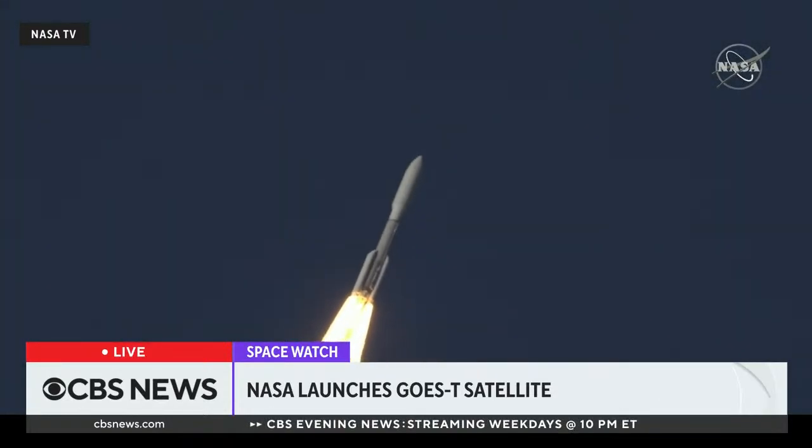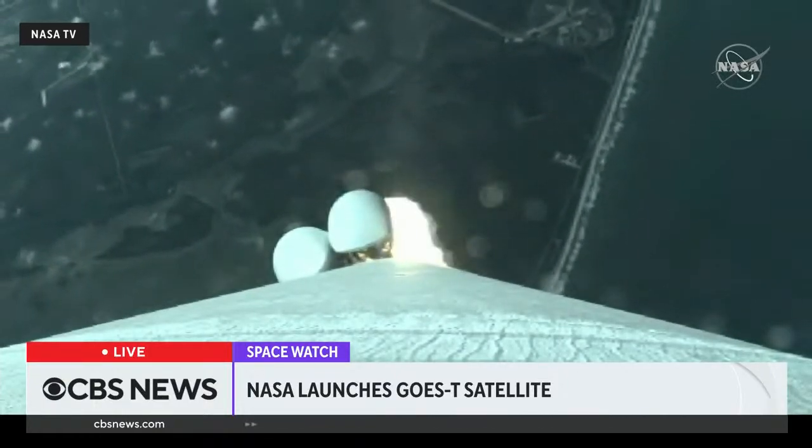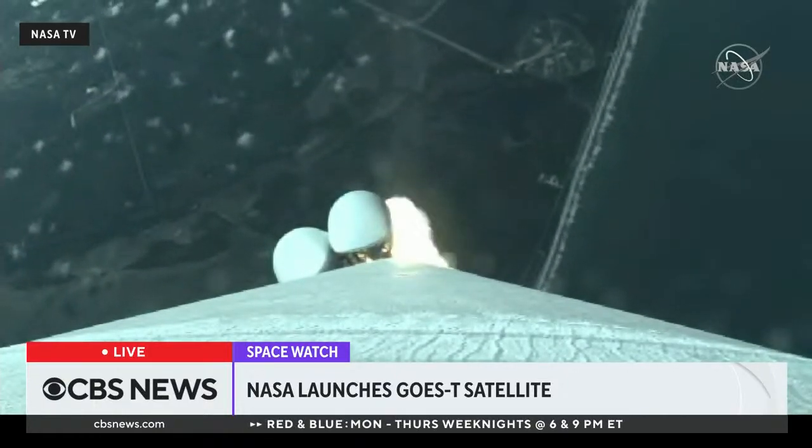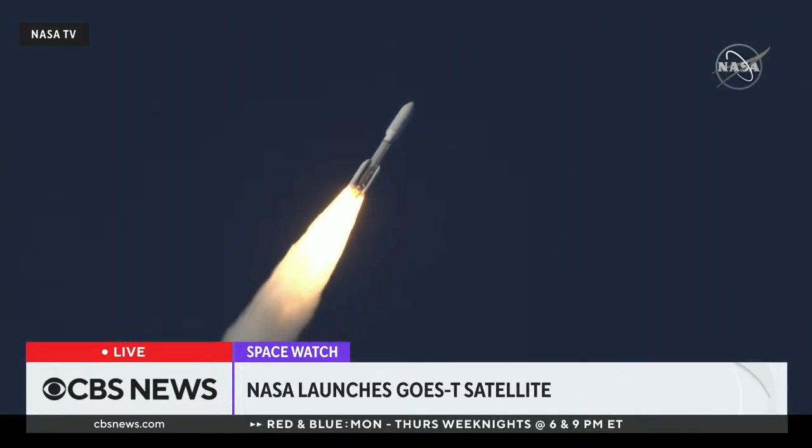The RD-180 is now throttling down as expected, engine response looks good. We are now 33 seconds into flight. Atlas is 3 miles in altitude, 0.9 miles downrange distance.